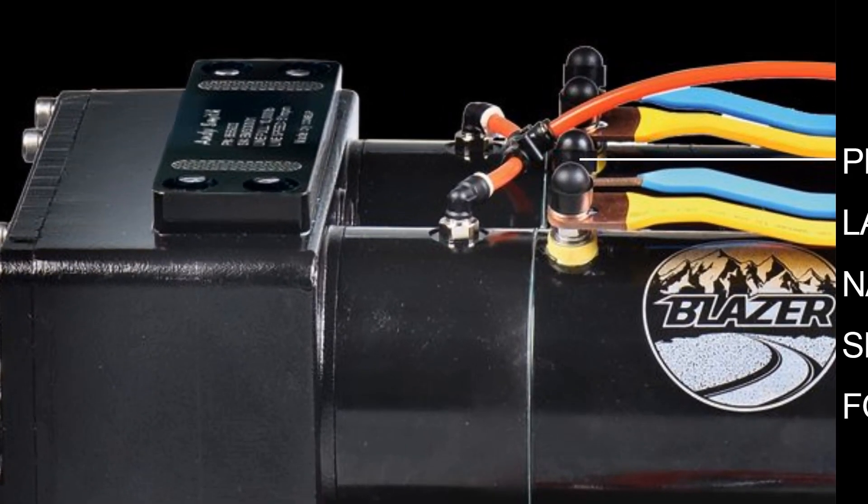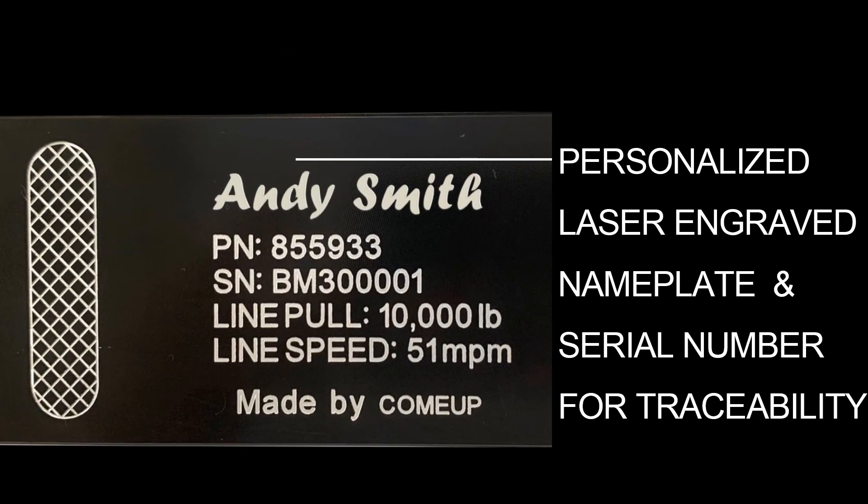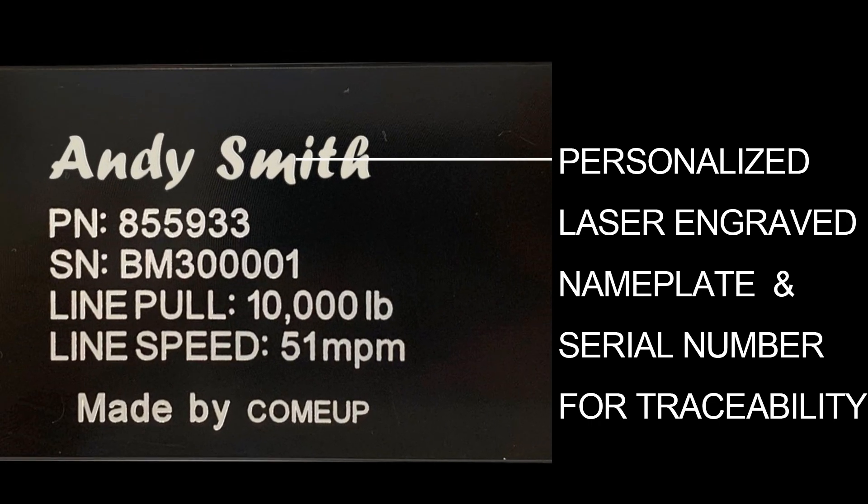The housing of the new Blazer winch provides a personalized laser engraved driver or team nameplate and serial number for traceability.